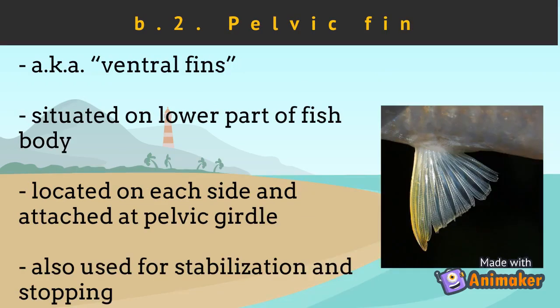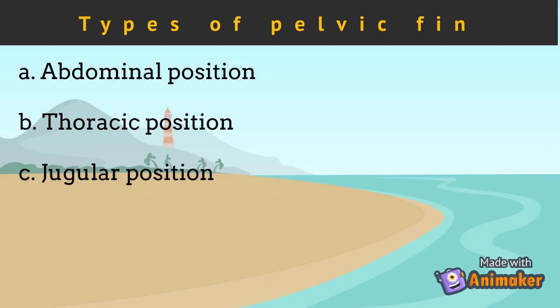Another type of paired fins are the pelvic fins. Pelvic fins are also known as ventral fins, which are situated on the lower part of the fish body. Similar to pectoral fins, pelvic fins are located on each side of the body and are attached at the pelvic girdle. These are also used for stabilization and stopping. There are three types of positions of pelvic fins relative to the pectoral fin: abdominal position, thoracic position, and jugular position.